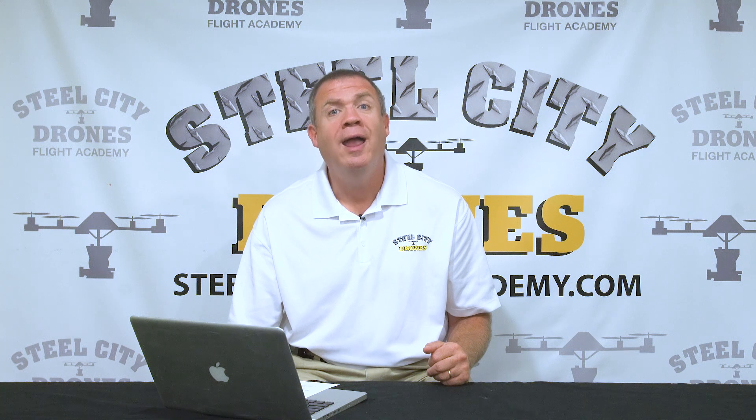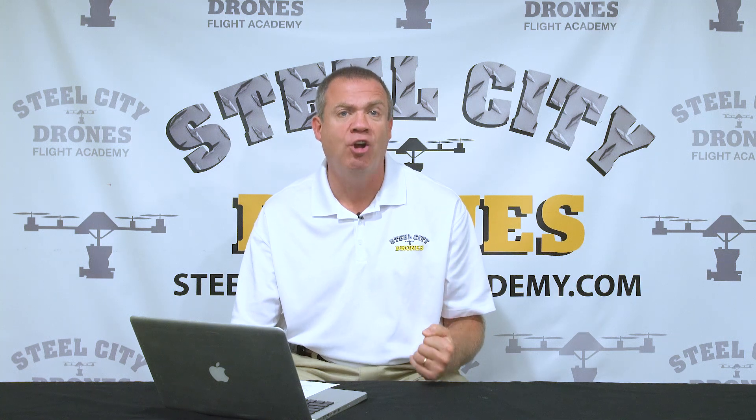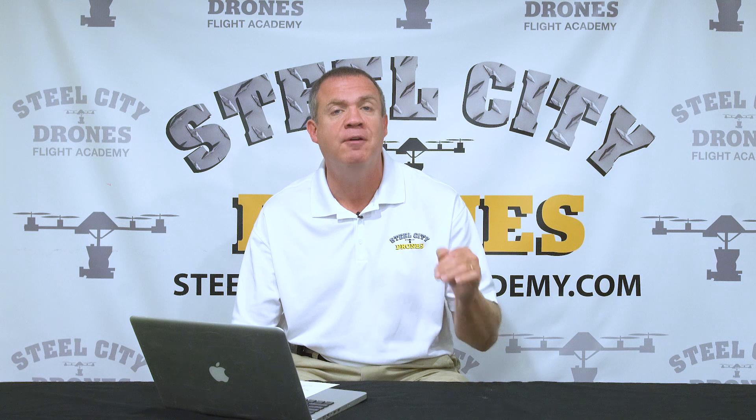Are you somebody that's about to take the FAA Part 107 test for the first time? Or have you already taken that test, but your two-year license is about to expire and you need to stay current? If so, this video is going to help drill down to everything you need to know.